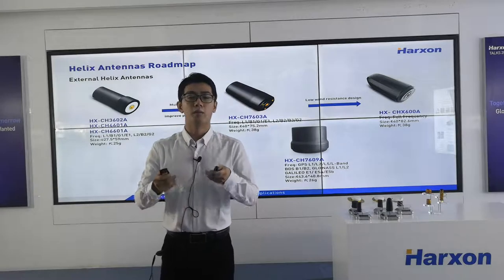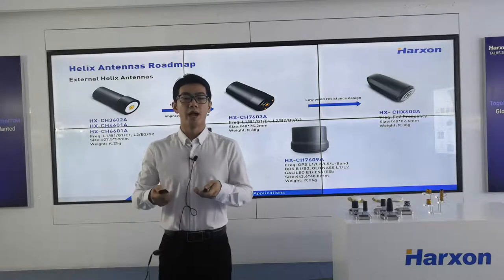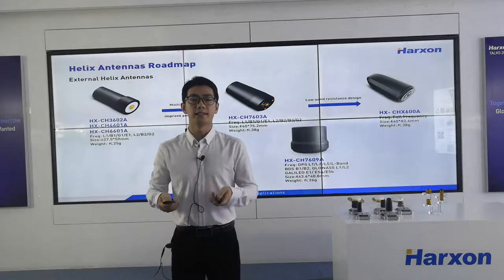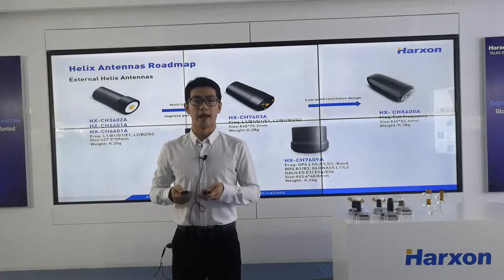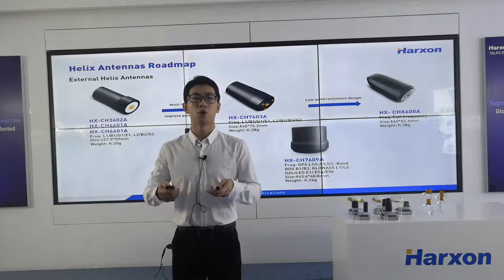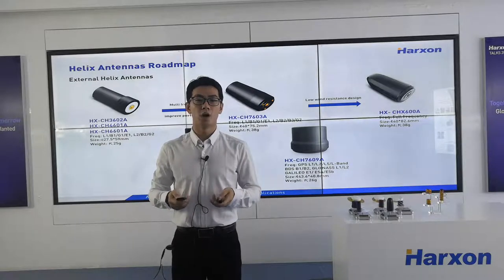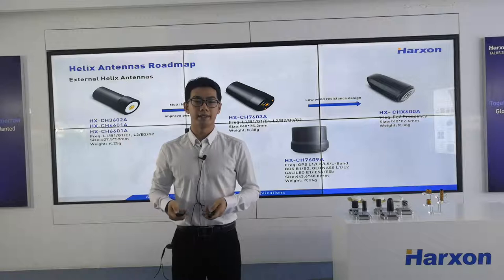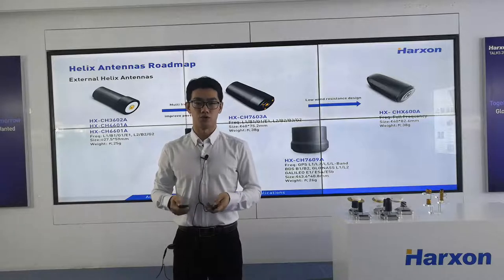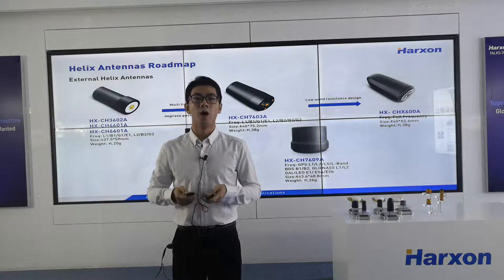They are the most popular products in the drone market. We have sold more than 100,000 pieces. With excellent overall performance and low repair rate, they have been well received by domestic and foreign customers. However, the frequency band of our first-generation Helix antenna is narrow. With the development of drone technology, customers require a wider frequency band.